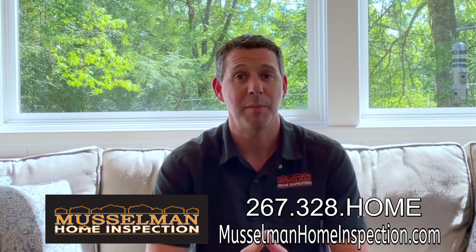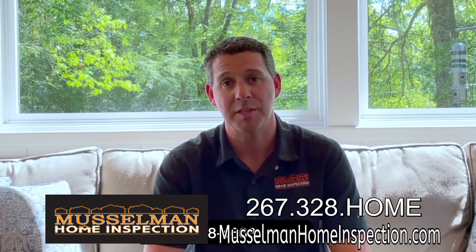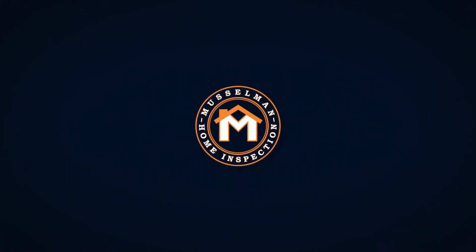If you'd like more information about our New Home Introduction, please don't hesitate to reach out. We always like to be a resource if we can be. Check us out at MusslemanHomeInspection.com. Have a great day everyone — we'll see you next time.